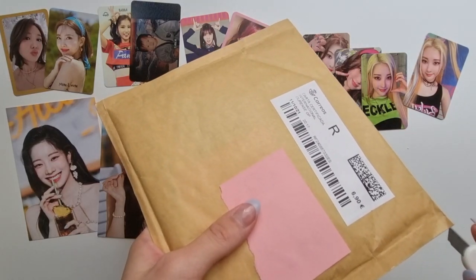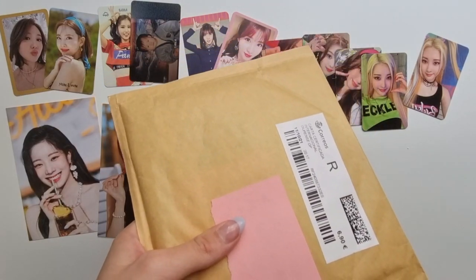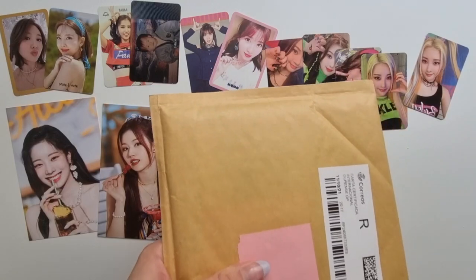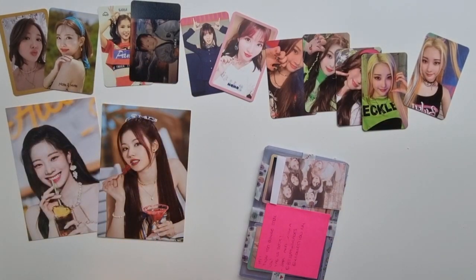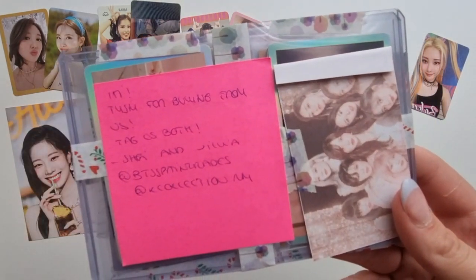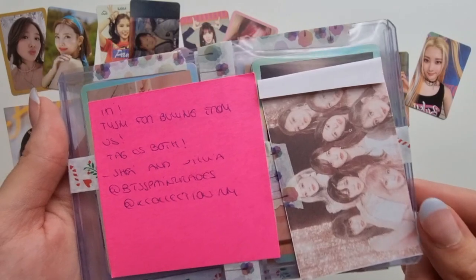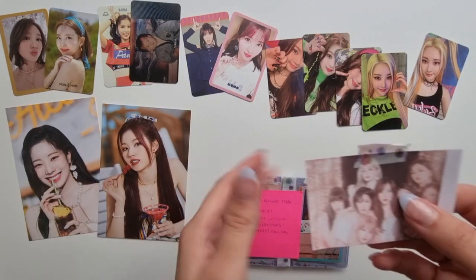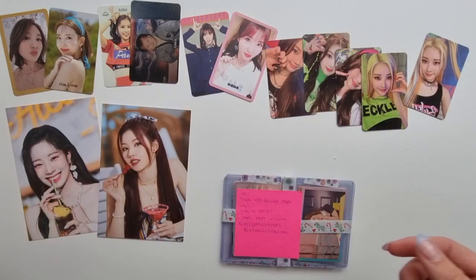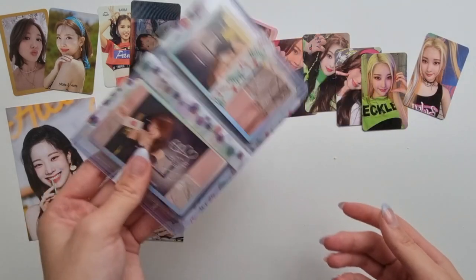Then we have the last letter, which is a bigger one. I'm so excited for this one — I waited for over a month. Not the shipping, the shipping didn't take that long, but the person took one month to send it out. That's fine, they had lots of orders. The note says: 'Hi, thank you for buying from us, tag us both' — and there are the Instagram tags. We got this little freebie, so cute. I'll open this off-camera.